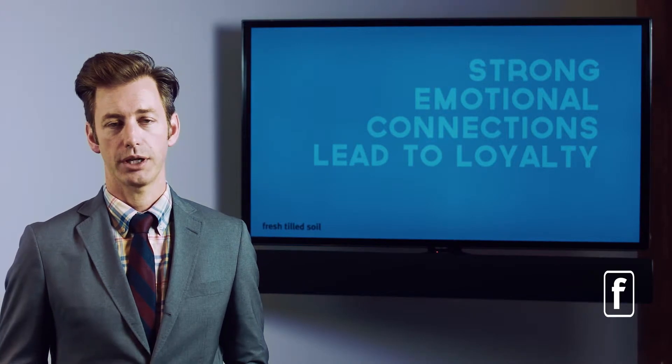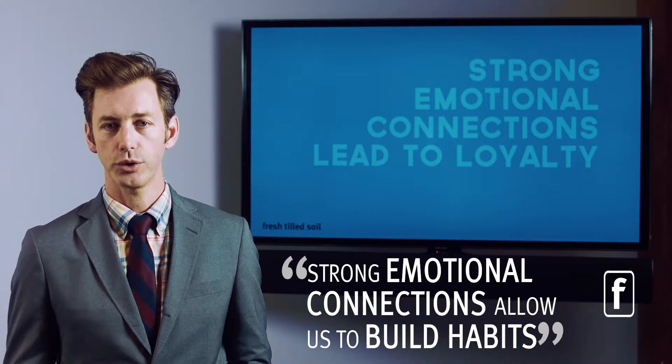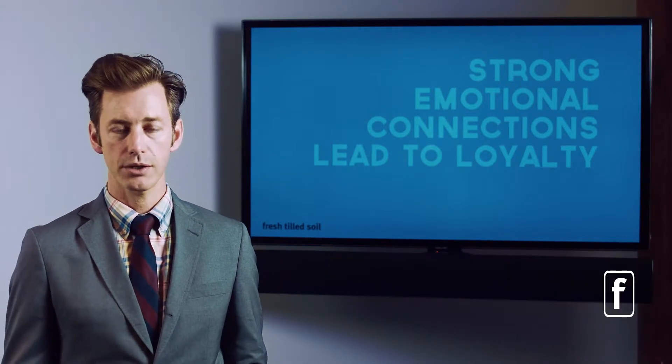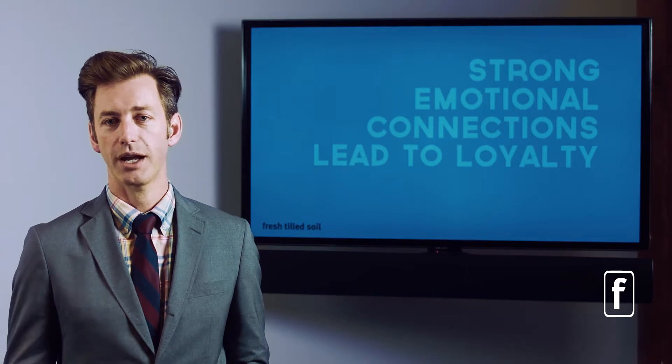Strong emotional connections lead to loyalty. Through our understanding of neurophysiology, we've discovered that the stronger the emotional connection, the stronger our ability to build a habit, build a connection to what we're doing or working with, and then build some kind of loyalty around that. So whether you're building a brand or trying to get somebody to adopt new behavior that connects to your product, you need to think about how those emotional connections can be strengthened and deepened to lead to deeper loyalty.